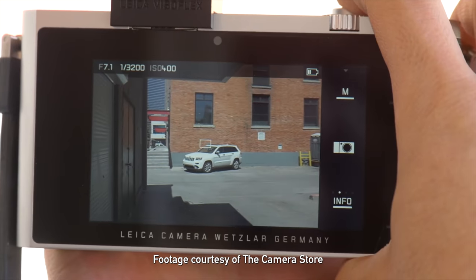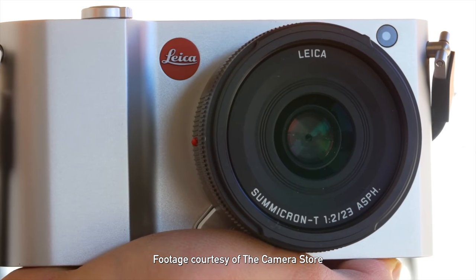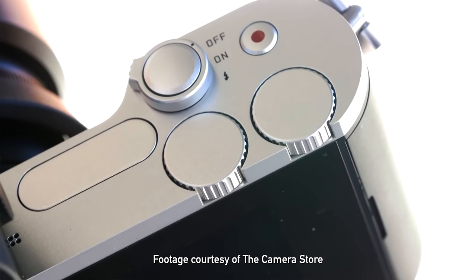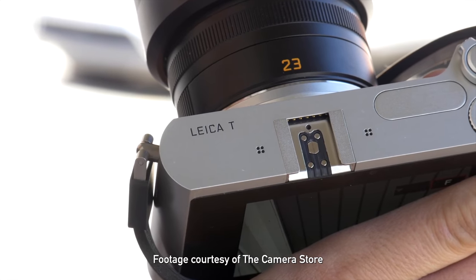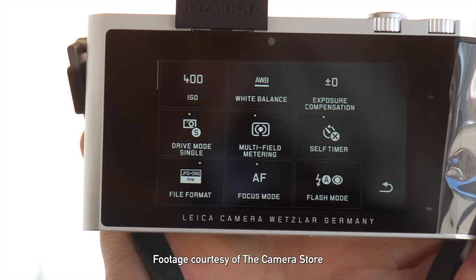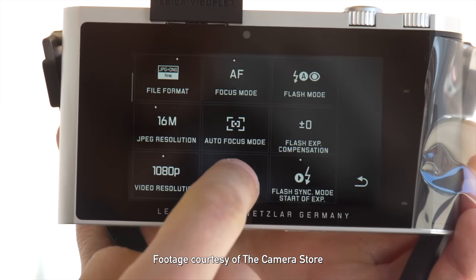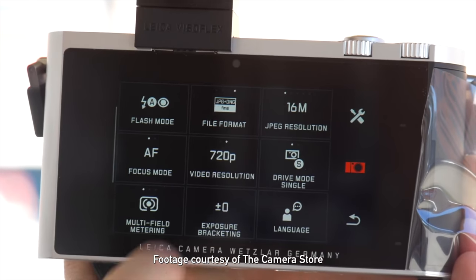One of Leica's best strengths is their willingness to innovate and take risks and go in different directions to see what happens. Exhibit A is the TL series — the TL and TL2 — which I personally really loved. It was a totally different design, gorgeous, looking sharp and cold but handling beautifully. That touchscreen interface was incredibly bold; being able to customize it and set up the panels you want — I really enjoyed using that camera. And it could have been a disaster.